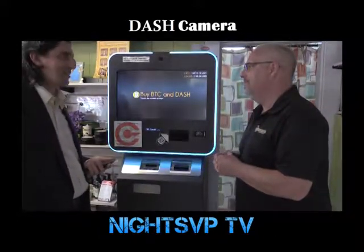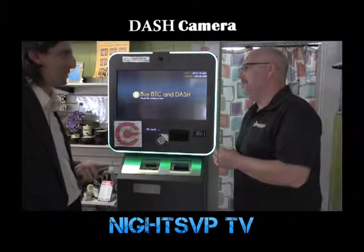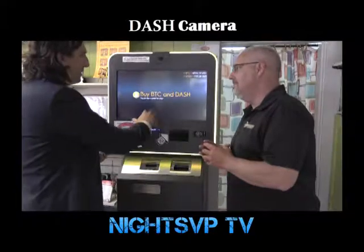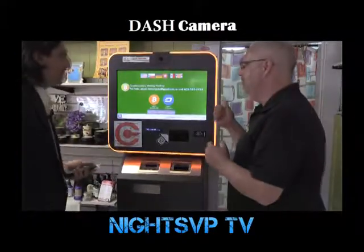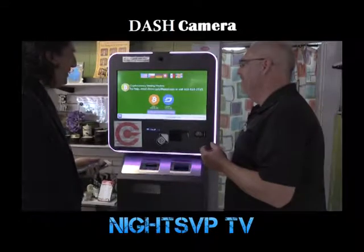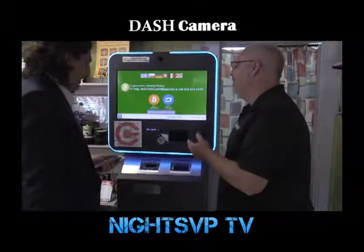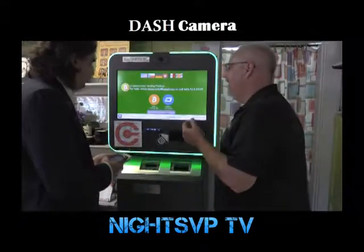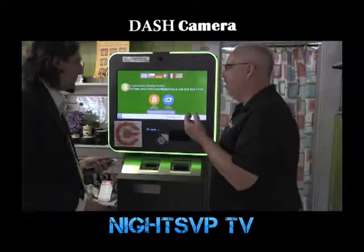So a lot less hassle than the conventional means of the economy. Yes. And how does one engage with this machine right here? You just did step one, which was press anywhere on the screen. At this point, we have two different options: you can buy Bitcoin or you can buy Dash, and you can choose whichever one you want to go with.